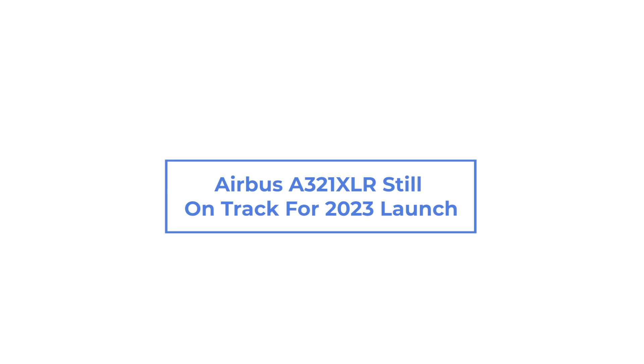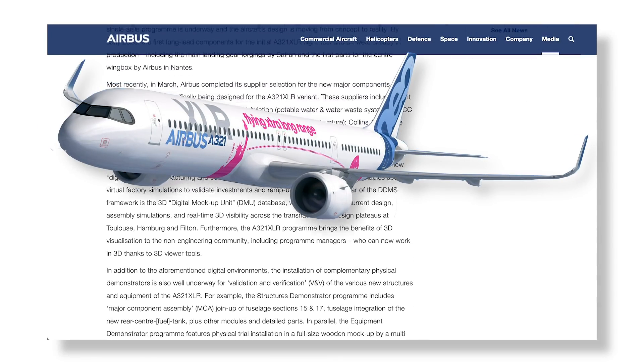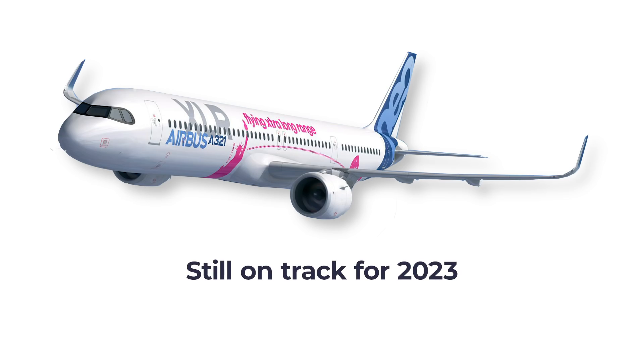Airbus A321XLR is still on track for a 2023 launch. Recently, Airbus gave an update on the progress it's making on its A321XLR program. Despite the global health crisis rocking the aviation industry, the manufacturer remains on course to have the jet ready by 2023.